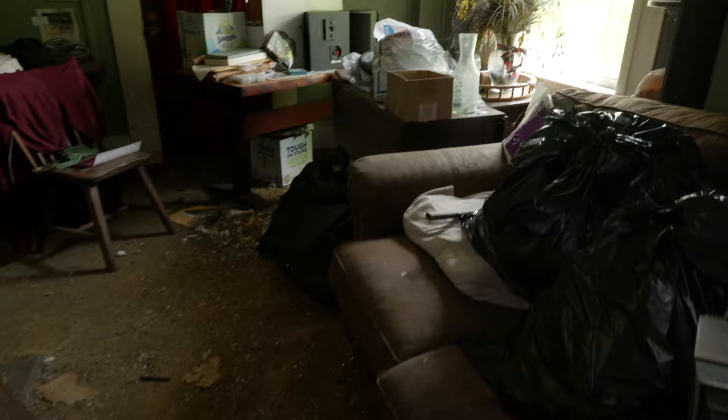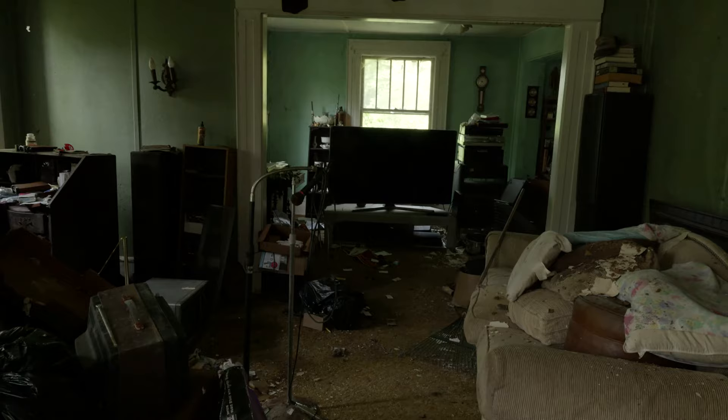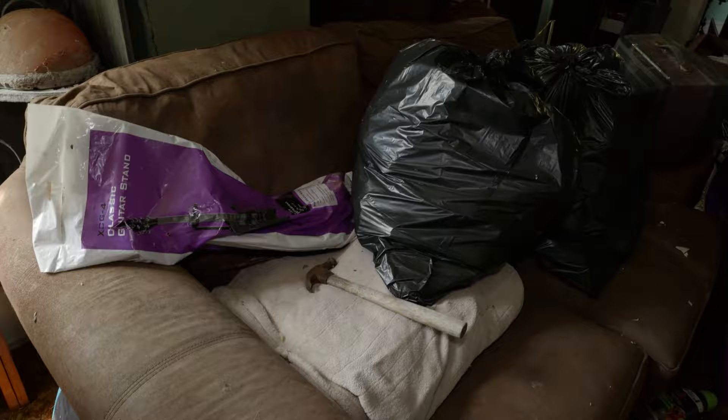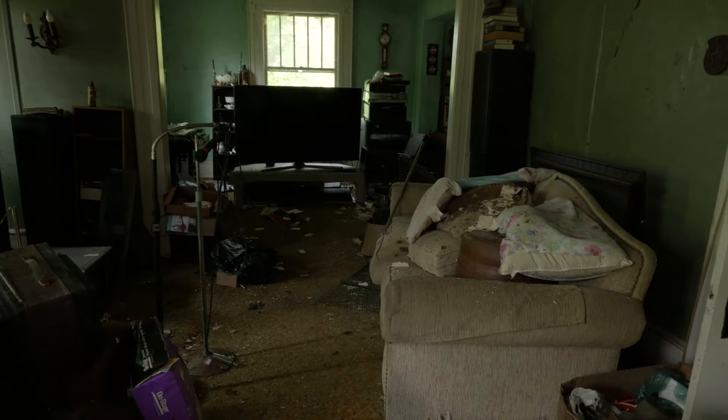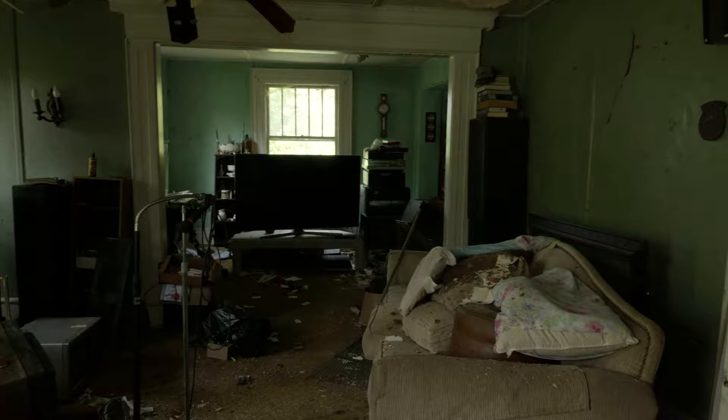There's more speakers back there on the wall. I'll give you a wide angle shot of this entire room, and this right over here is where I started. And you have another couch here. Alright, let's go take a look at the upstairs and see what it looks like.